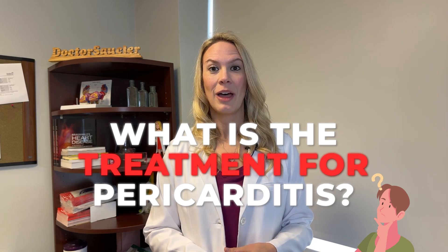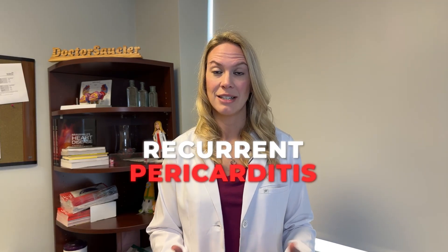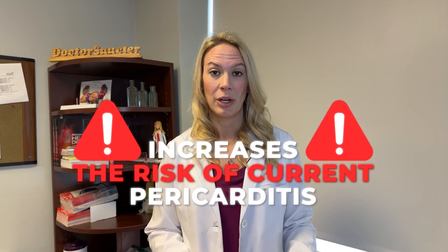What is the treatment for pericarditis? The treatment really stems on decreasing the inflammation. We often use non-steroidal anti-inflammatory medications in addition to colchicine as the first line. Sometimes patients get recurrent pericarditis and we may need to tweak the medications, including aspirin or one of the newer medications such as Arcalis, which treats recurrent pericarditis. We try to avoid steroids because their use increases the risk of recurrent pericarditis, but for some patients it's the only option available.